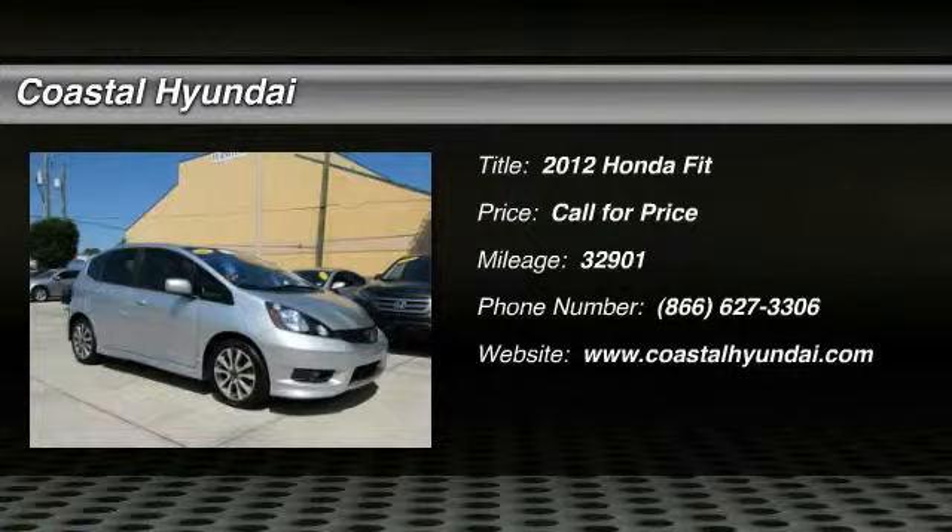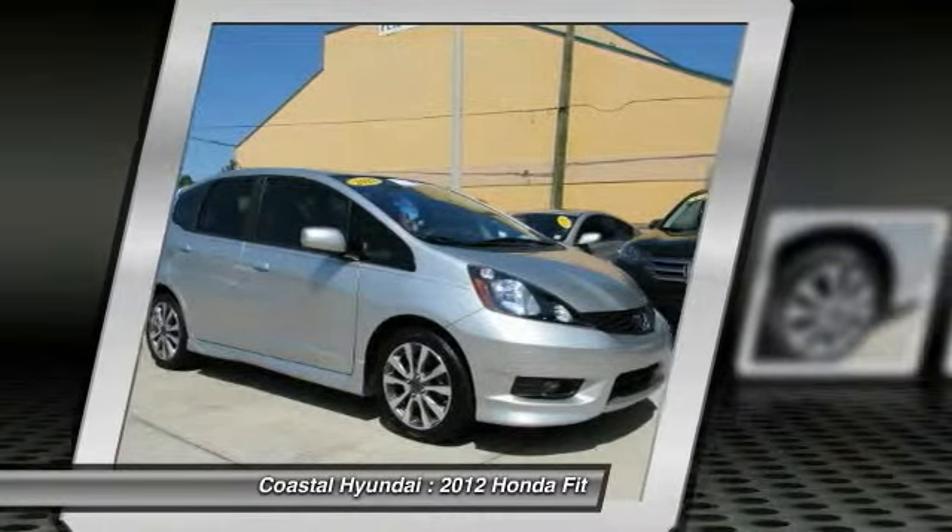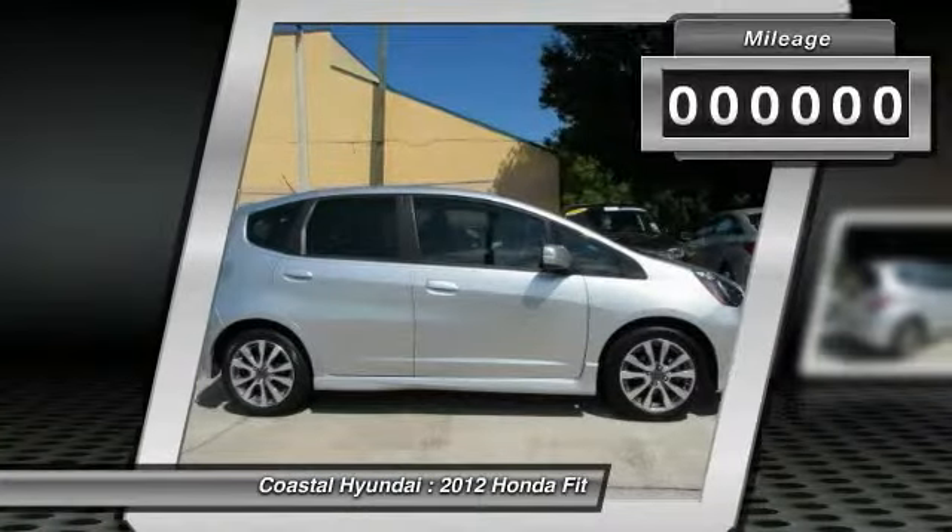The 2012 FIT. The FIT was engineered to be useful, efficient, and reliable, but its most important attribute is its innate charm and coolness.